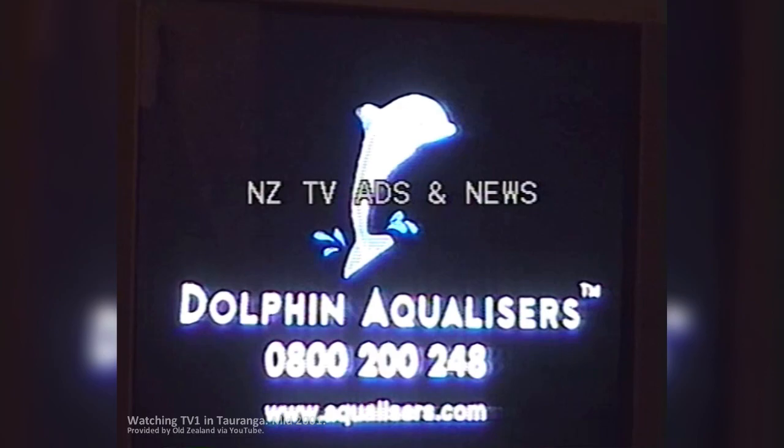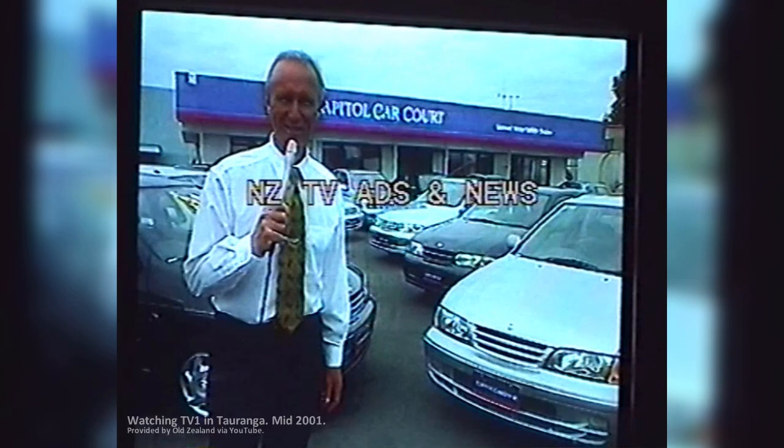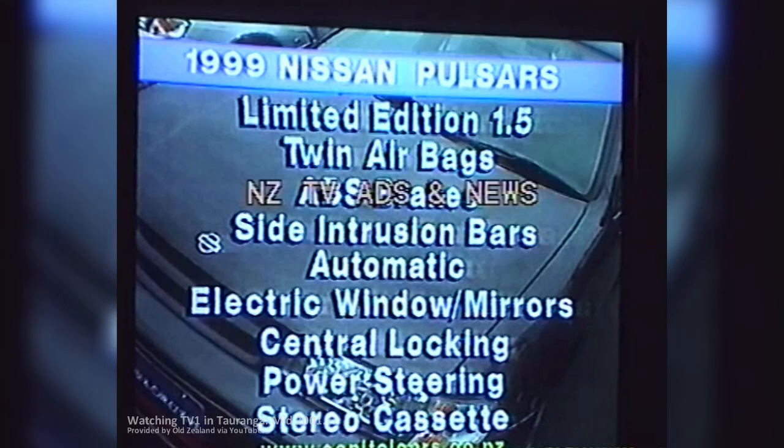0800 200 248. You'll save thousands on these 1999 Nissan Pulsars at Capital Cars. With the safety of dual airbags, ABS brakes and side trim bars, they'll sell fast. Prices start at $12,490.